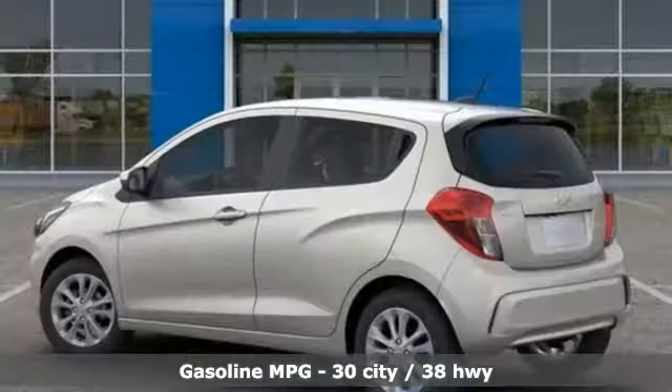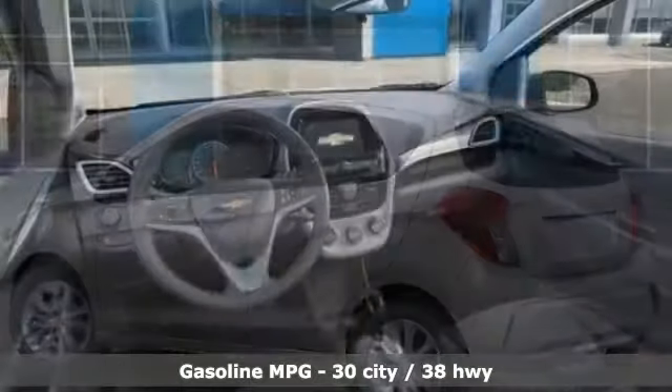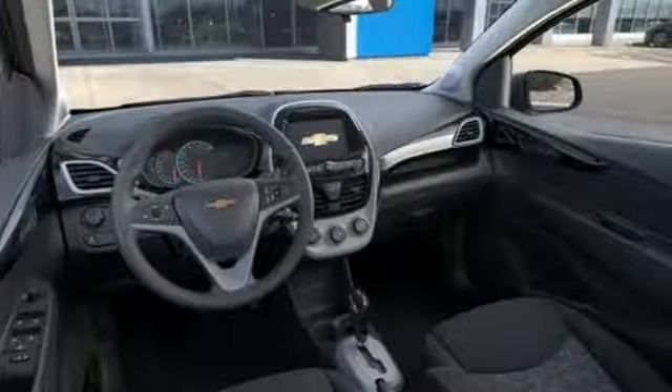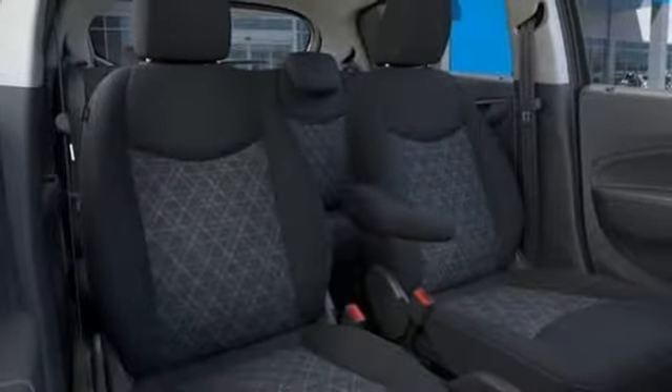Streaming audio, power heated mirrors, manual tilting steering column, Wi-Fi hotspot, air conditioning, inline four-cylinder engine, aluminum wheels, gas pressurized shocks,